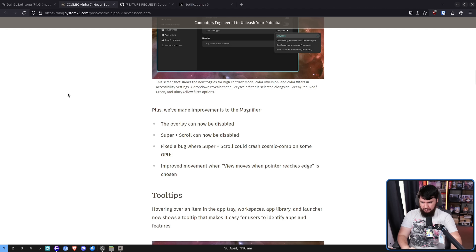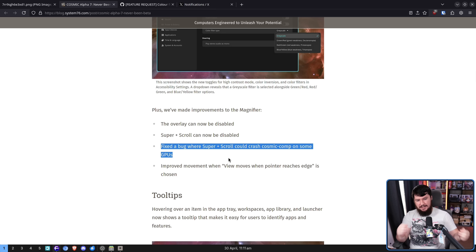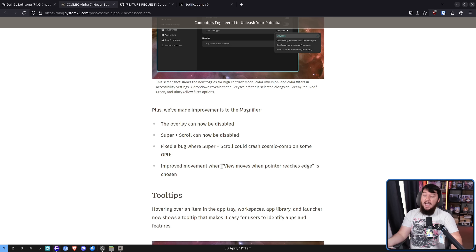And the magnifier has seen some improvements. Firstly, it can now be disabled — before, it was always on, so if you didn't want it, sucks to be you. Now there is a toggle. Super plus scroll can also be disabled, so if you don't want the mouse zooming and only want the keyboard zooming, that can be done as well. There was also a fix for the bug where super plus scroll would crash Cosmic Compositor on some GPUs — mine included. An improved movement when view moves when pointer reaches edge is chosen, though I don't really know what it was like initially.